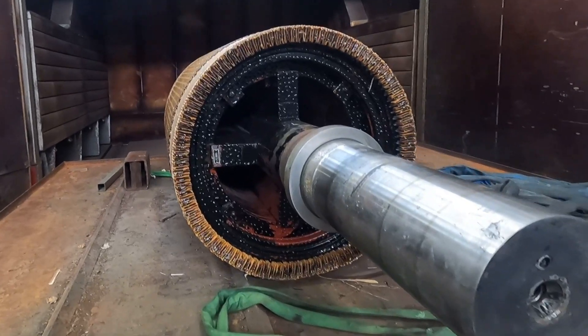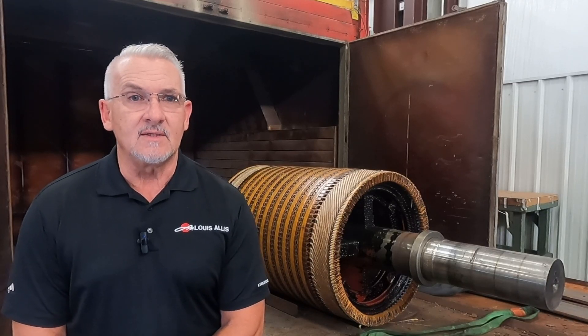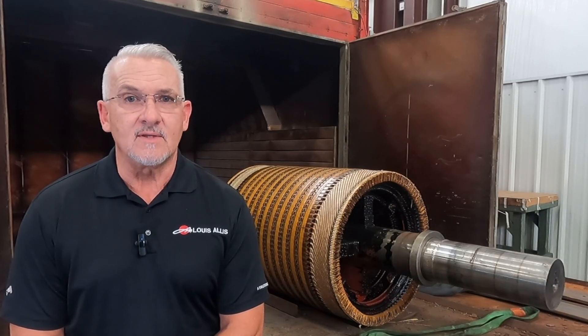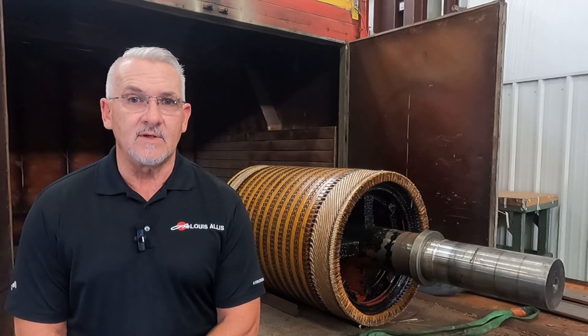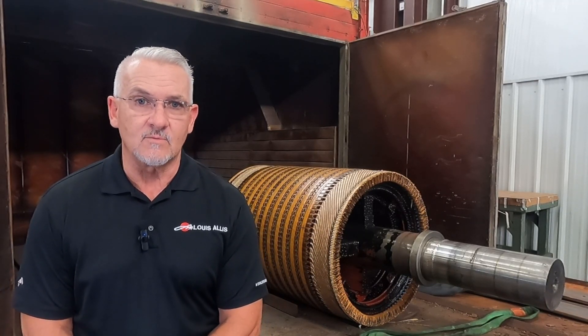The motor was disassembled, cleaned, and baked. Then the armature bands had to be removed so we could get the carbon out from under those. It was re-cleaned, and the mega reading came up over 2,000 megaohms, which is great for the process and where this goes.